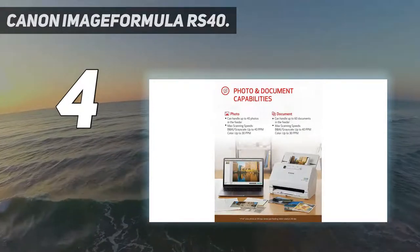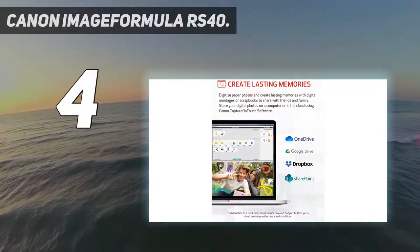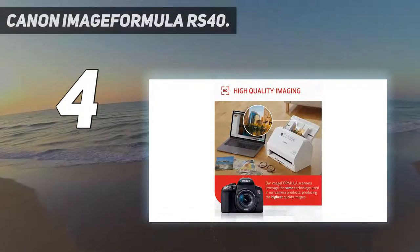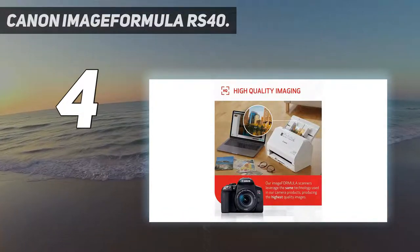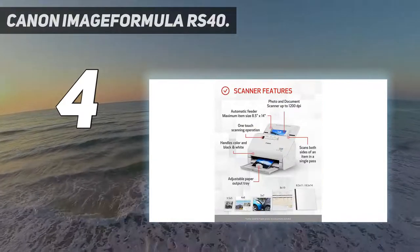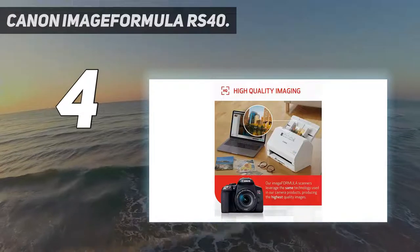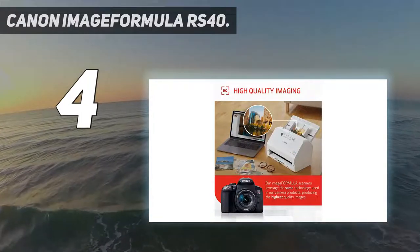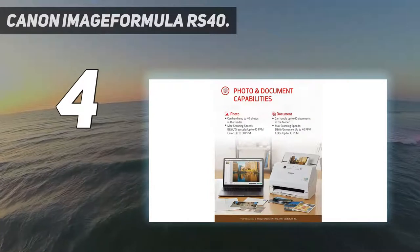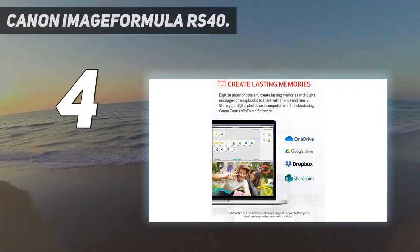Bundled software includes tools for enhancing photos, red-eye correction, digital face smoothing, and more. You can also scan, create, convert, and edit paper documents. Highly flexible, it handles photos and documents including Polaroids, receipts, cards, driver licenses, and tax documents of various sizes, saving them in formats such as JPG, TIFF, BMP, PNG, PDF, and PPTX.